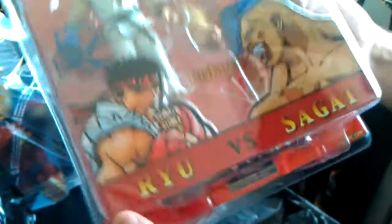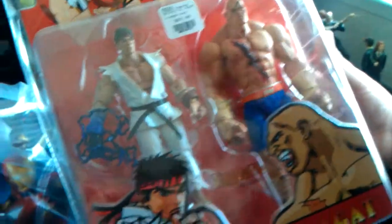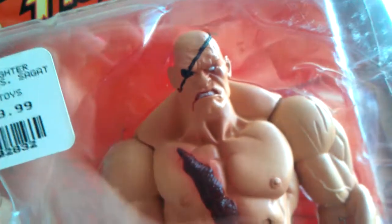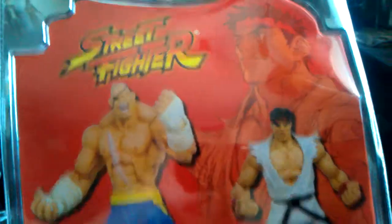Lastly at that store, for some crazy reason they had the Toy Fair exclusive. I was like wow, we have to have this — not only is it the bloody version of Ryu, it comes with Sagat, and at $23.99 that is a steal. It's kind of rare to see Street Fighters come in a double pack. Again, SODA — these guys make really good figures for Street Fighter. We like how they're the same scale as Marvel Legends, so we're definitely going to be doing some Marvel vs. Capcom ACBAs.